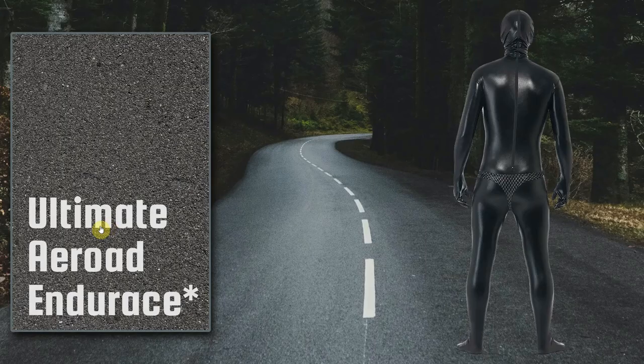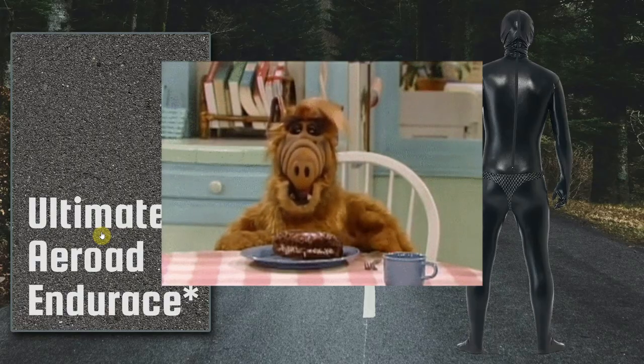The Ultimate, a full-blown Tour de France race bike, can now fit tyres up to 32mm. So actually, you can have your cake and eat it.